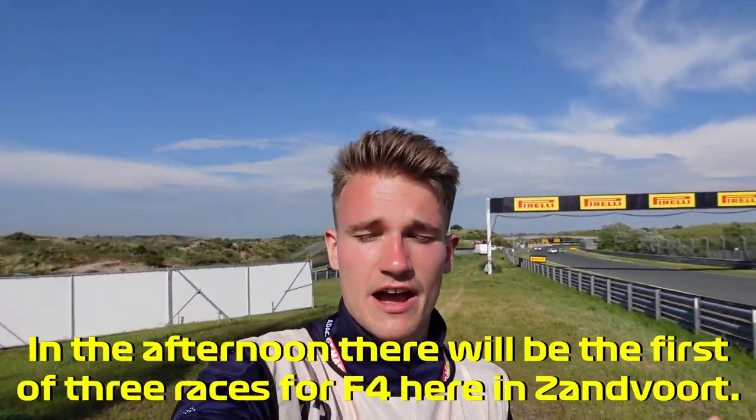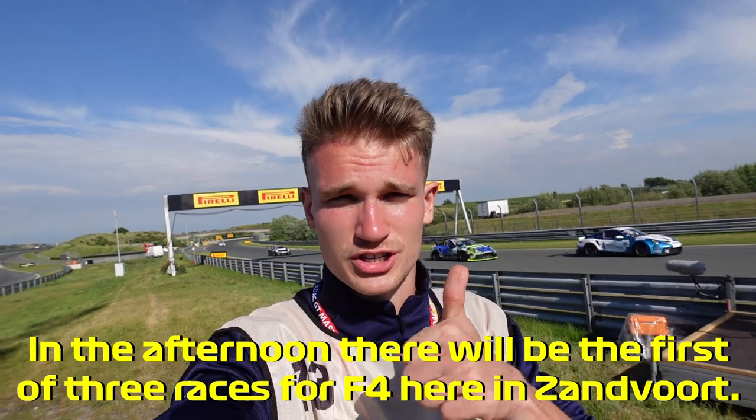Second practice for Formula 4 here in Zandvoort is just over. I'm here between sector 1 and the end of sector 2. It was quite a good day for PHM Racing — in the first practice session they were at P1, P3, and P4. Tomorrow morning they will be qualifying, and then in the afternoon there will be the first race.